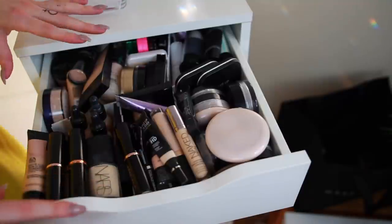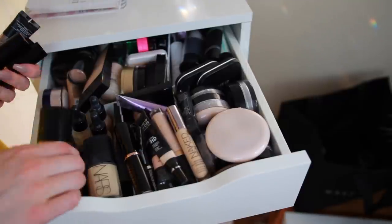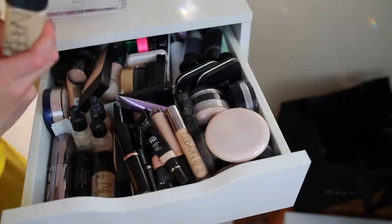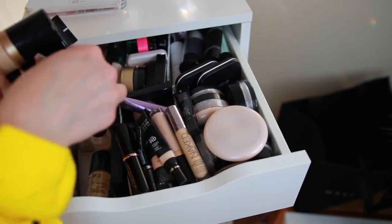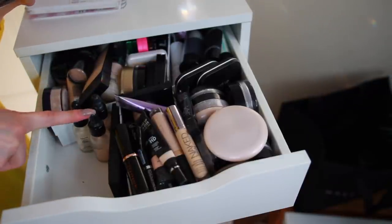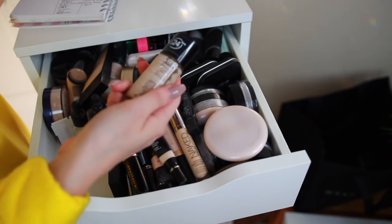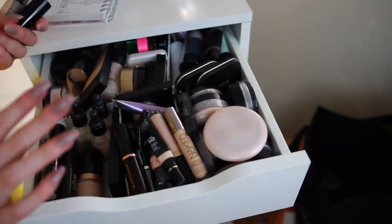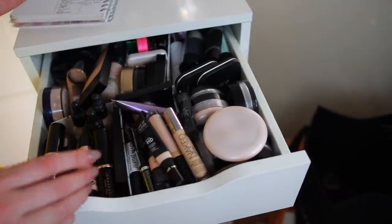Now let's start with the foundation drawer. These ones are cruelty-free, yay. NARS has just become non-cruelty-free — they were cruelty-free but now they're not, which sucks because this is my favorite foundation. Isadora is cruelty-free, Urban Decay is cruelty-free, Makeup Store is cruelty-free, NYX is cruelty-free. Revlon is not cruelty-free so this will go. I think I really need to do this because I have so much I can't even use it up, so it's kind of good for me.